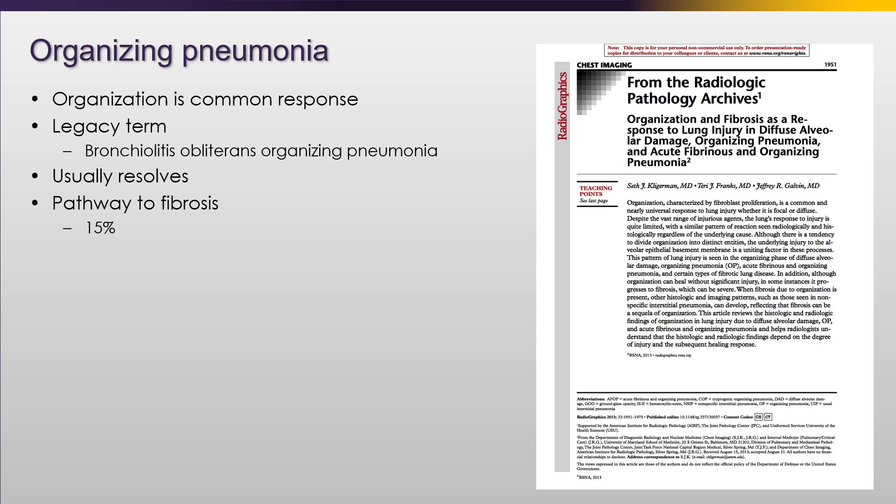Organizing pneumonia - the legacy term is bronchiolitis obliterans organizing pneumonia - and it usually resolves. But surprisingly, or not surprisingly depending on how much lung imaging you do, about 15% of people develop some degree of fibrosis from organizing pneumonia.